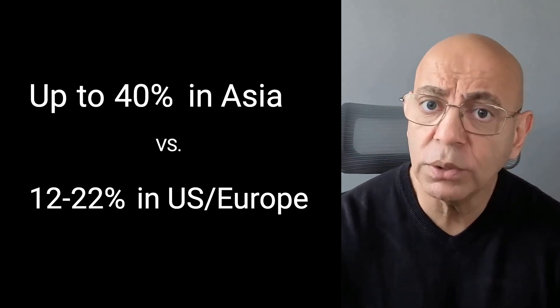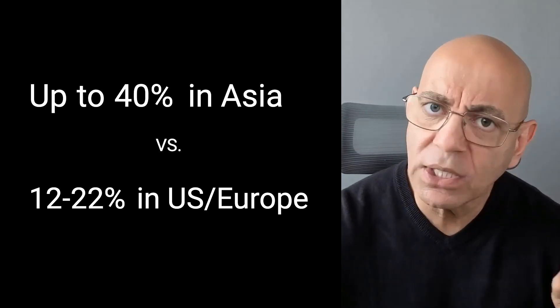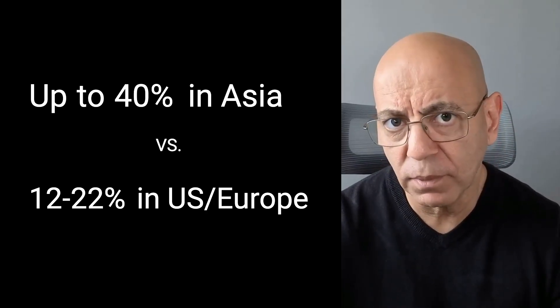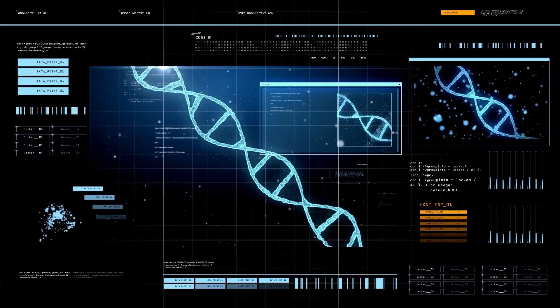Let's dive into who gets IgA nephropathy and why some people progress faster than others. IgA nephropathy is the most common primary glomerulonephritis worldwide, but it's not evenly distributed. Geography matters. In Asia, IgA nephropathy accounts for up to 40% of all kidney biopsies. In Europe and the United States, it's about 12 to 22%. We don't fully know why, but genetics play a role — certain gene variants are more common in Asian populations. The environment matters too: infections, diet, and gut bacteria all influence your immune system.